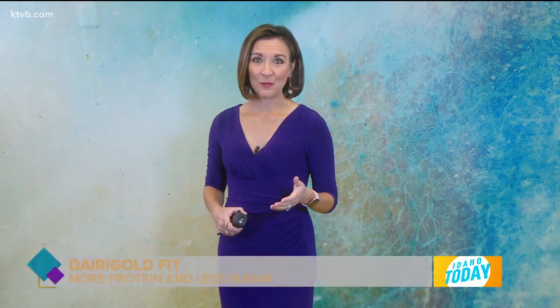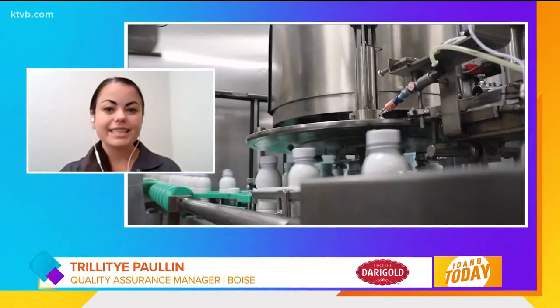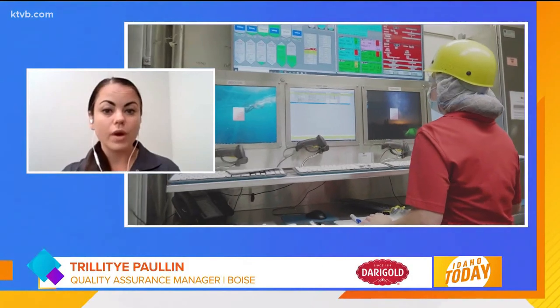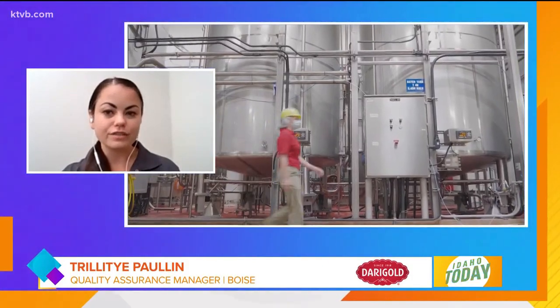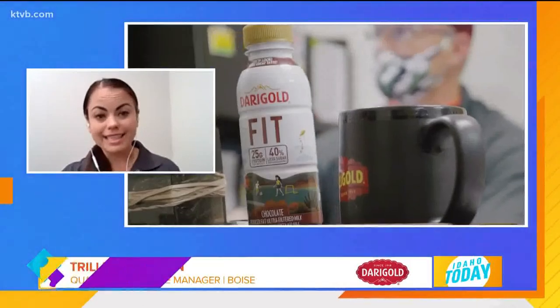I talked to a Dairy Gold representative to find out what makes this product so darn incredible. Terrell, it is so good to see you. I would love to learn more about you, in particular, your professional background. I actually have a PhD in cellular molecular biology. I'm an Army veteran and a mommy to two little girls. Today, I hold the role of quality assurance manager at the Boise Dairy Gold facility, where I get to run the regulatory lab and the sanitation departments.